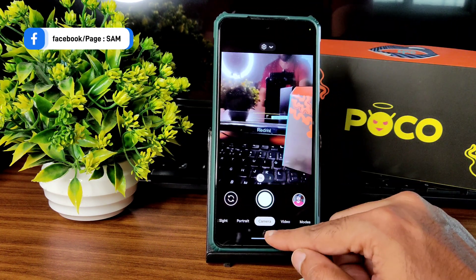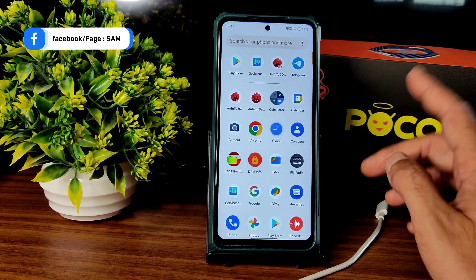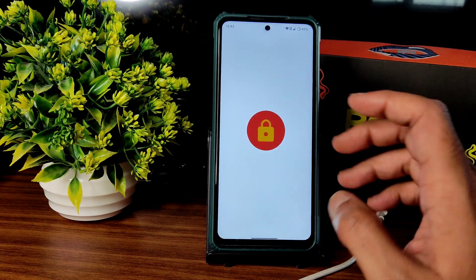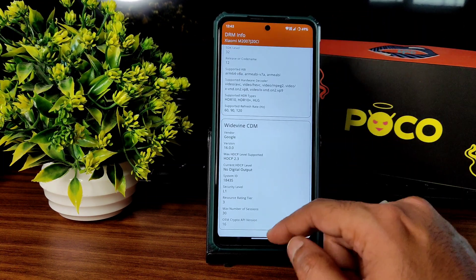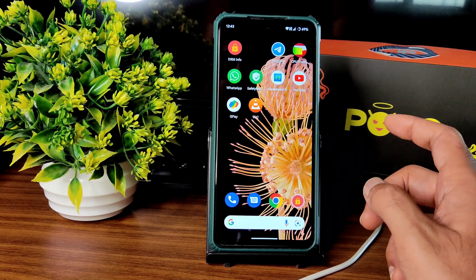If you want, you can reduce the HDR in the settings. Auxiliary cameras can also be added. If you watch my videos frequently, you'll know how to do that. You can also use any other GCam ports. DRM info shows Level 1 certification, so you can watch all OTT applications in HD resolution.